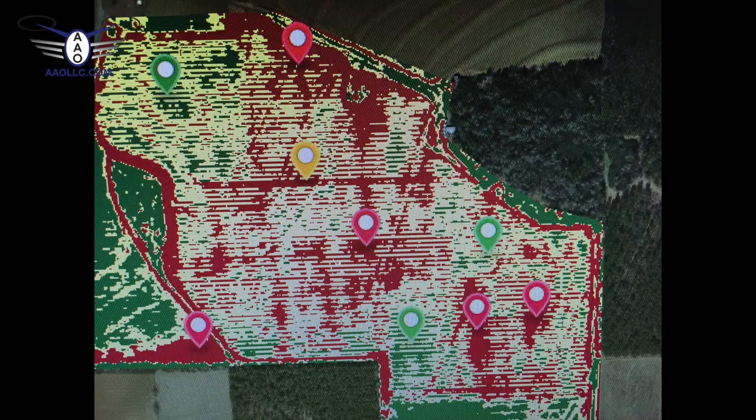I was kind of skeptical of what it was really going to pick up, but as I started looking at the maps and seeing the color spectrum, I could see there was a direct correlation to the rapid growth with what I was seeing in the field. And what I think is important to note is,